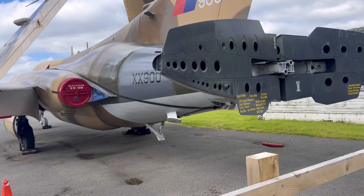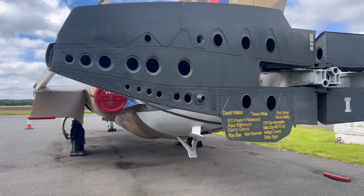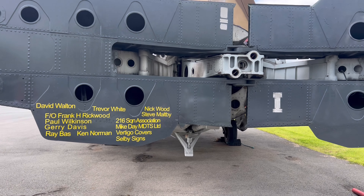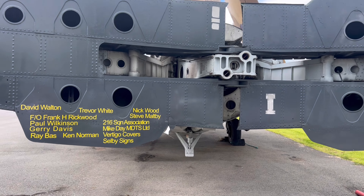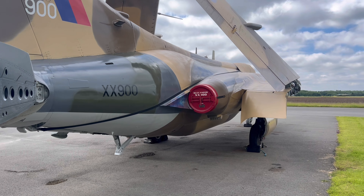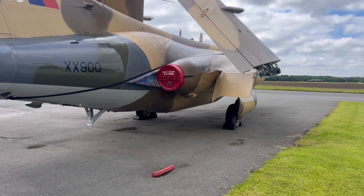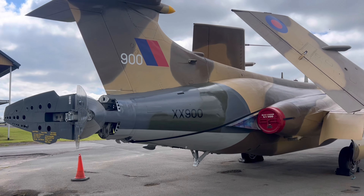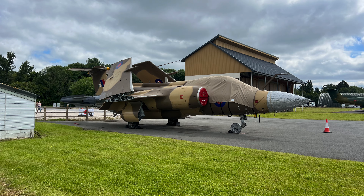I'm always amazed at how people are dedicated to maintaining and keeping up these historical aircraft - all the volunteers that have looked after it over the years, moved it around, and the people who have funded that. The story of how this got here is incredible. It's been to a few places over the years and been part of different collections, but it looks resplendent in this new paint as it would have been in '77.